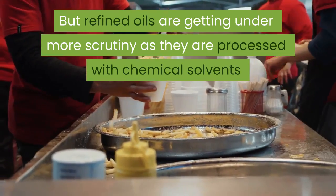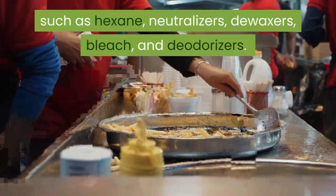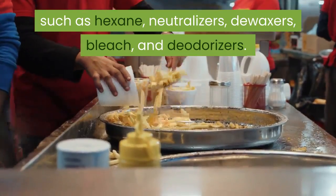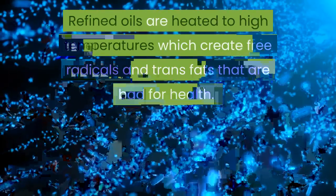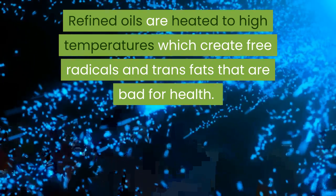Refining also removes aflatoxins, which are produced by fungi growing on oilseeds. But refined oils are coming under more scrutiny as they are processed with chemical solvents such as hexane, neutralizers, de-waxers, bleach, and deodorizers. Refined oils are heated to high temperatures, which create free radicals and trans fats that are bad for health.